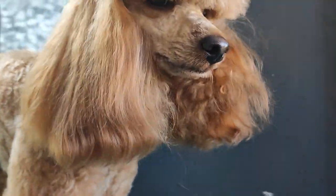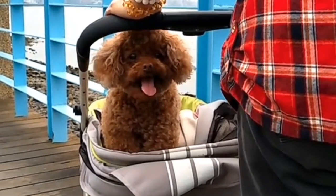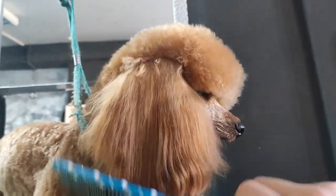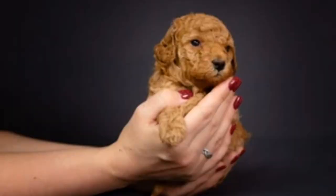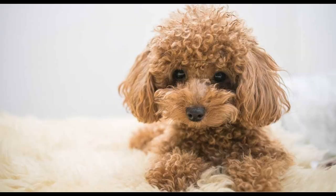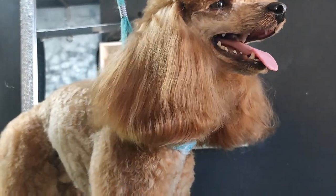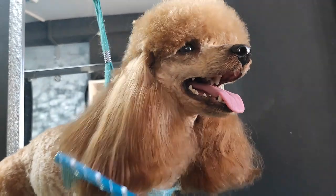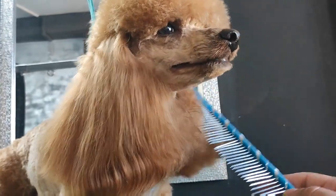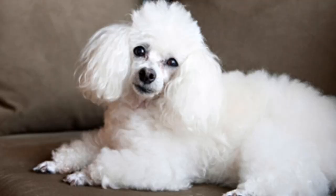Toy Poodles are intelligent breeds that suit families who can spend a lot of time with them. They don't have too many severe health problems, which makes them a relatively good choice for most families. Among Poodle owners, Toy Poodles are generally reported to be more nervous than their bigger cousins, which means kids will have to be older before they can be left unsupervised with a Toy Poodle. You'll also need to consider how likely it is that your tiny pup could accidentally get hurt, as toddlers — through no fault of their own — are still clumsy and if they fall onto your dog the dog is likely to end up injured.